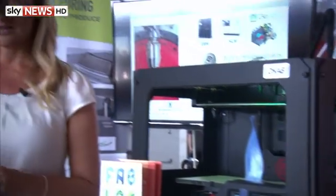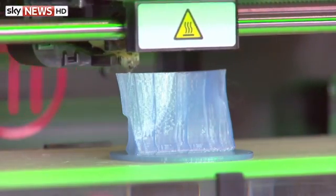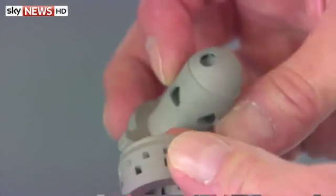The airline is also trialing the process of 3D printing to speed up the replacement process of cabin parts, like this armrest. As well as cabin parts, the technology is being used to create components for its next-generation engines.